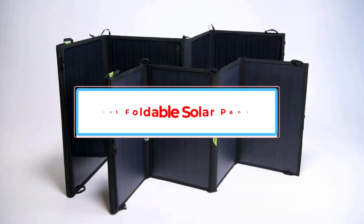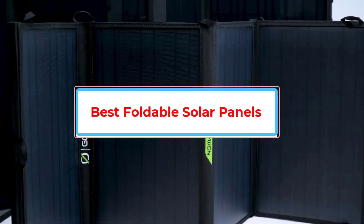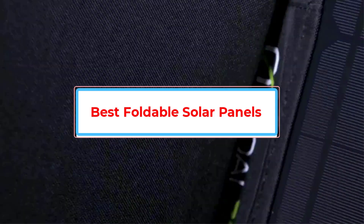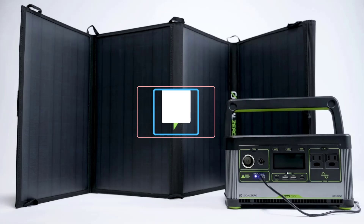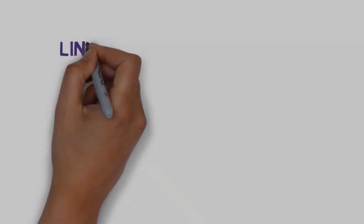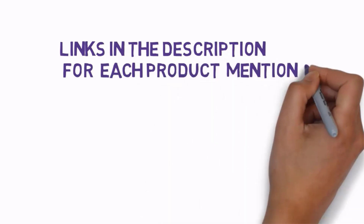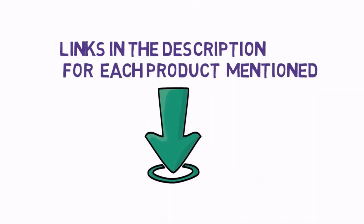Are you looking for the best foldable solar panels? In this video, we will look at some of the best foldable solar panels on the market. Before we get started, we have included links in the description, so make sure you check those out to see which one is in your budget range.